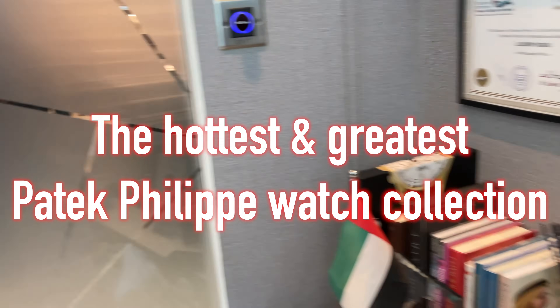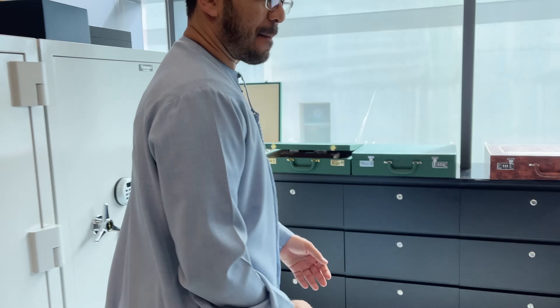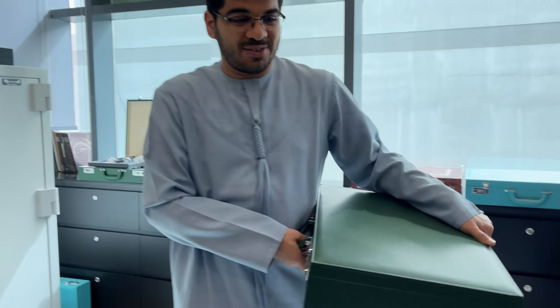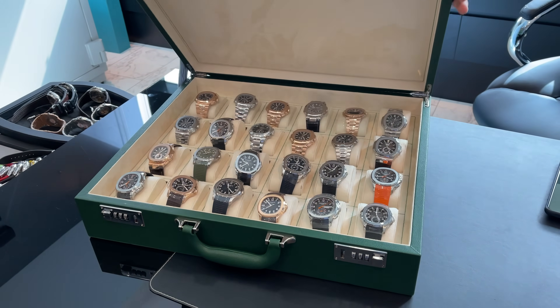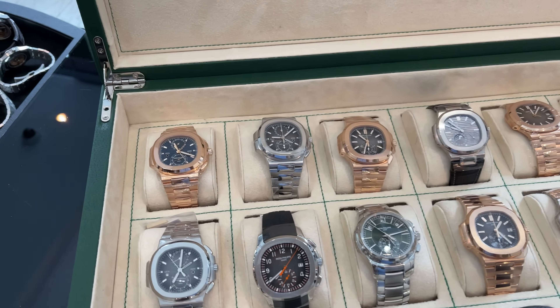We start with Patek — are you ready? Always ready. We start with the Nautilus and Aquanaut, which are the two most famous collections. Always bingo — here you go, the Nautilus and the Aquanaut.